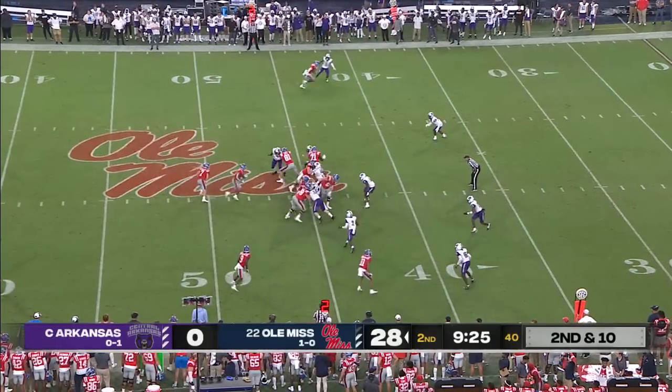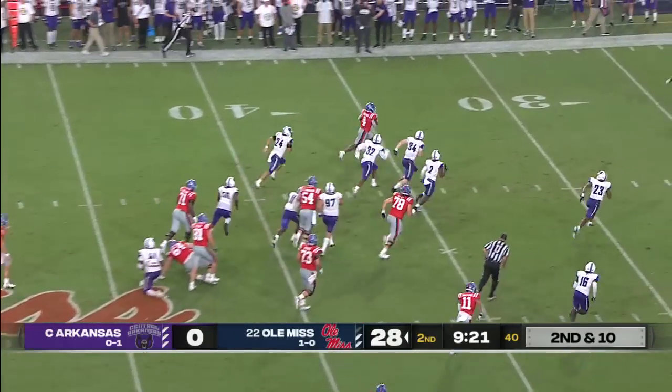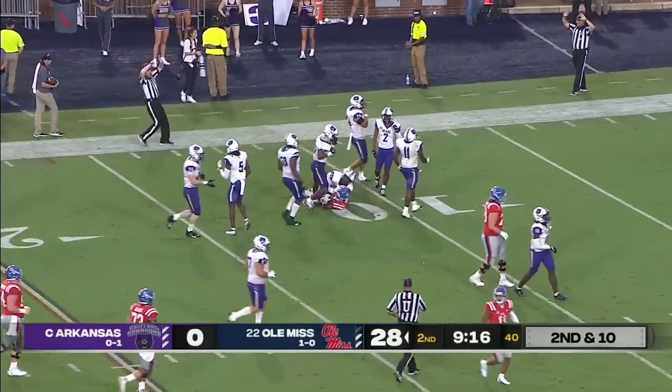Watching Matt Corral last year putting himself in situations where he didn't have to get hit. Judkins again, making Bears miss.